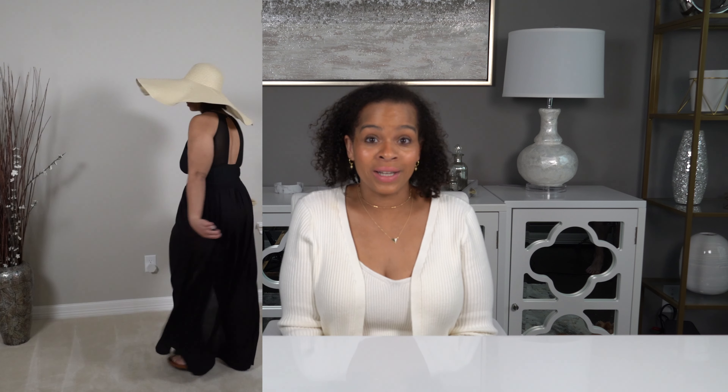Do you have any tips for being luxurious at the beach? Let me know in the comments. Thank you so much for watching this video. If you liked it, please give it a thumbs up and consider subscribing to my channel. I'd love to see you here. Until the next video, bye!